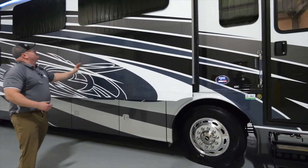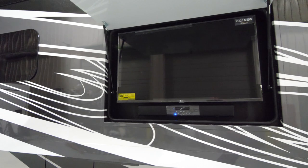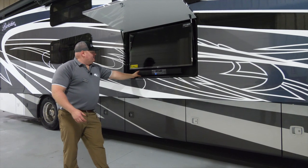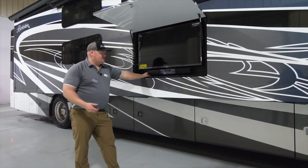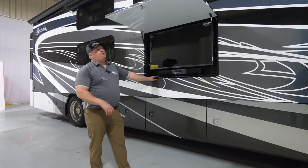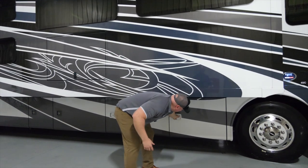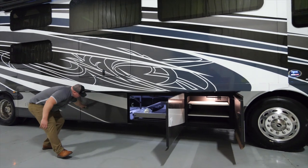Moving down the slide of the coach, you're going to find our outdoor entertainment center. On a Berkshire XL you get a 39-inch LG LED smart TV on the exterior. You'll also get a soundbar underneath with the capability of Bluetoothing music from your phone or mobile device, a USB port, and a built-in radio. The location is great for entertaining — directly underneath the center of the awning. As we walk back toward the front, let's talk about the storage you'll have on the campsite side.